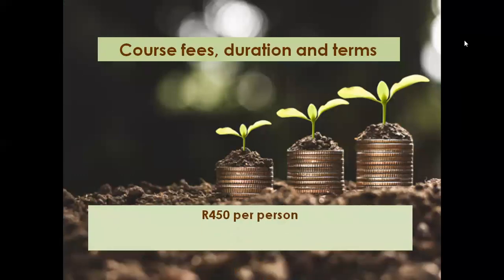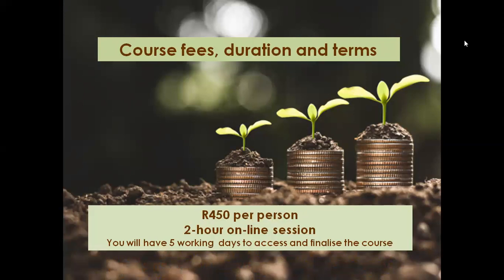This course is available at an affordable rate of 450 rand per person for our online session, with no assignments that need to be submitted. You will have five working days to access and finalize the course once you have been registered.